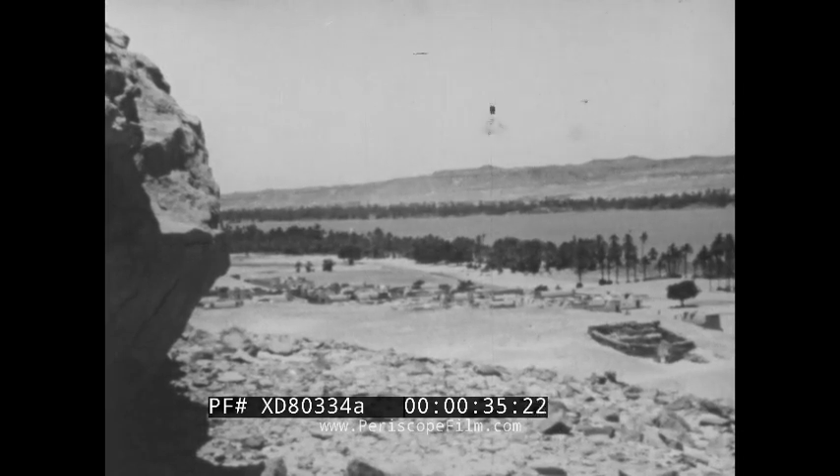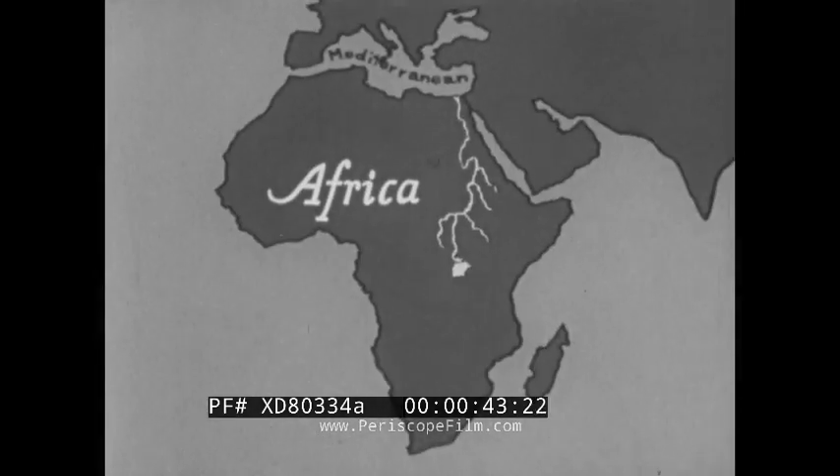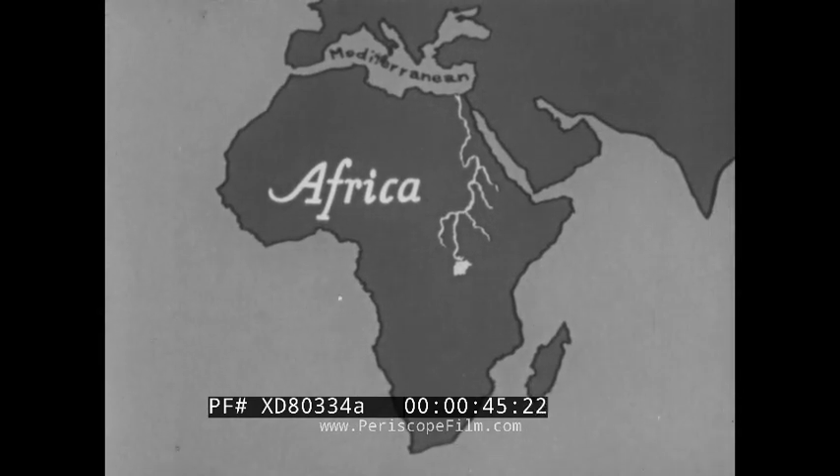This is the Nile, the great river in Egypt that you have read about in your histories and geographies. About 4,000 miles in length, the Nile is the longest river in Africa.